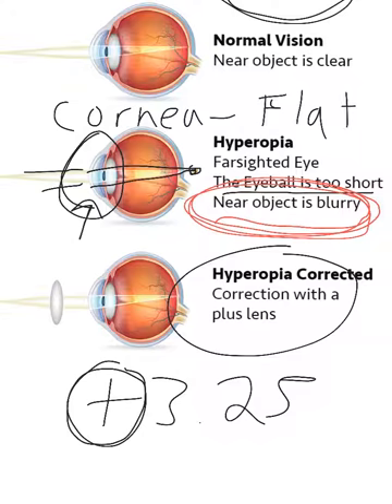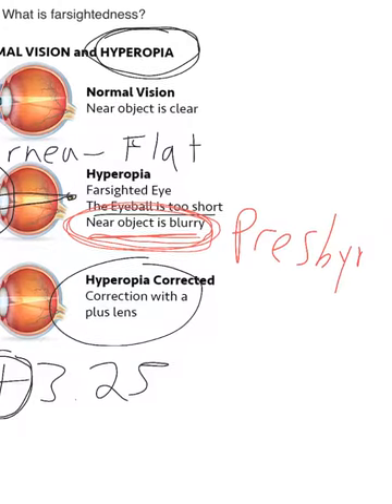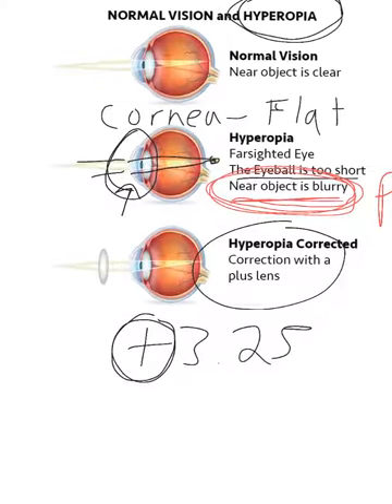This near object being blurry is something called presbyopia, which I'll go into in another video. Just know that a person who is farsighted has a distance prescription of a plus lens. Hopefully that helps, thank you.